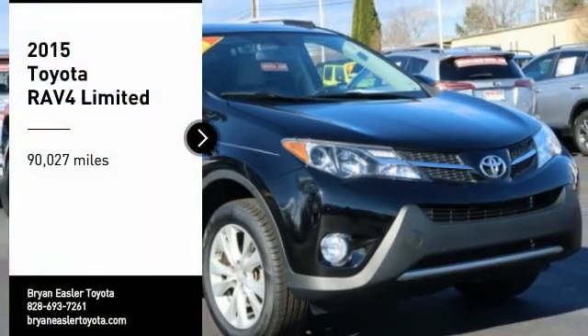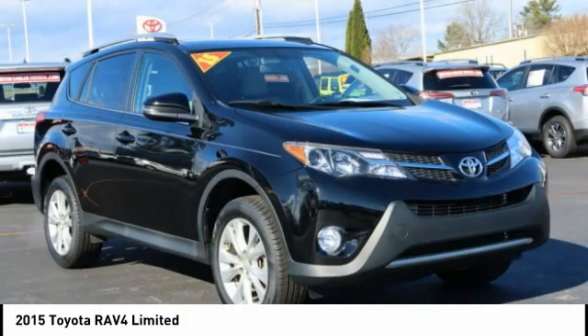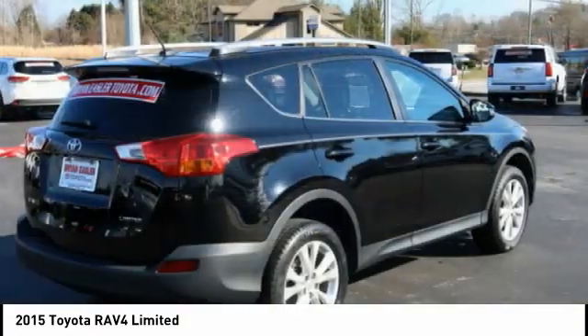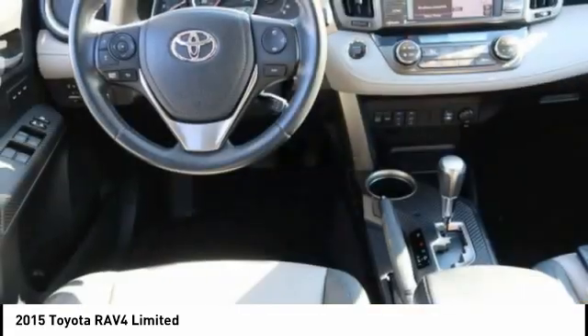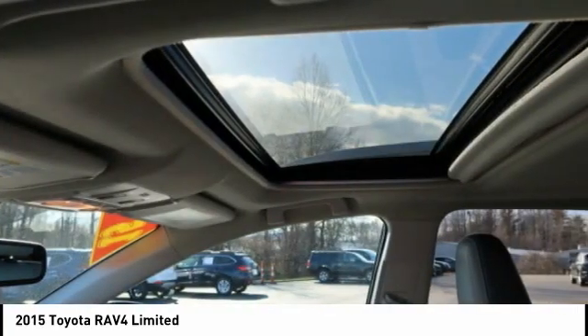Take a ride in the 2015 RAV4. The RAV4 is one of the most fuel-efficient SUVs in its class. Versatile and efficient, the RAV4 mixes the comfort and drivability of a sedan with the benefits of an SUV. This highly evolved, well-packaged crossover SUV lets you have it all.